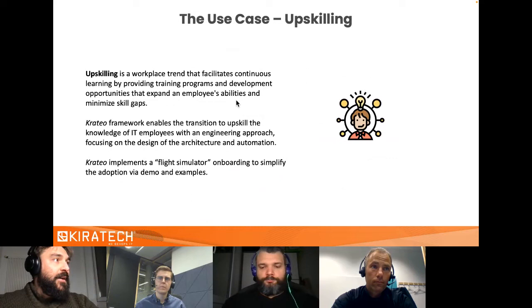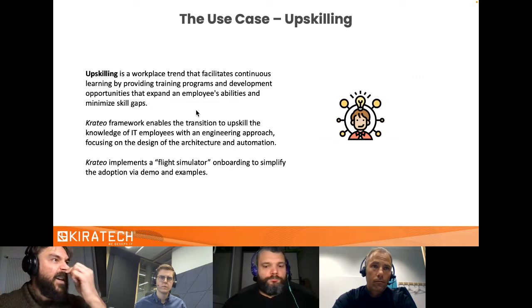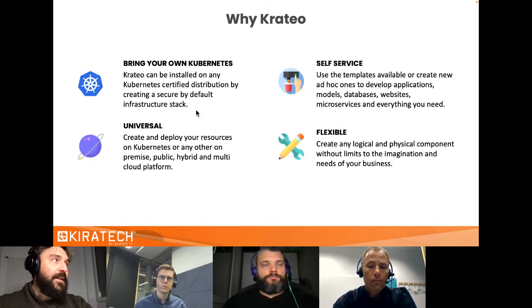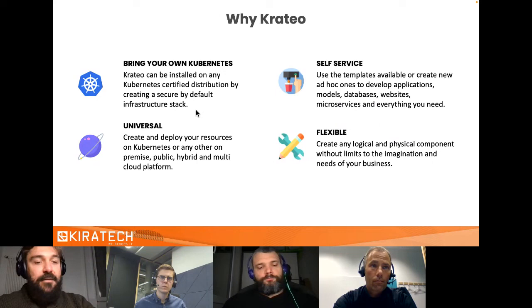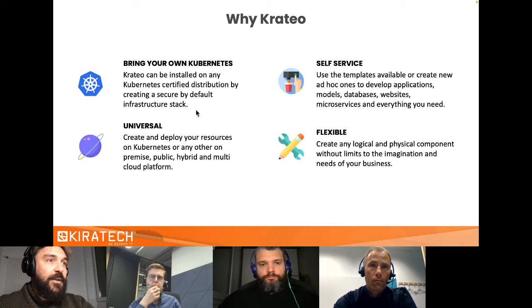The upskilling use case is about shifting from manual tasks to a more engineering approach — becoming the designer of architecture and automation. With Krateo we have what we call 'flight simulators': examples that help you create your own automations. You should use Krateo Platform Ops because you can install it on any certified Kubernetes distribution. It's a self-service approach where you can publish whatever you want in the catalog, create services anywhere — the only limit is your imagination or your business requirements.